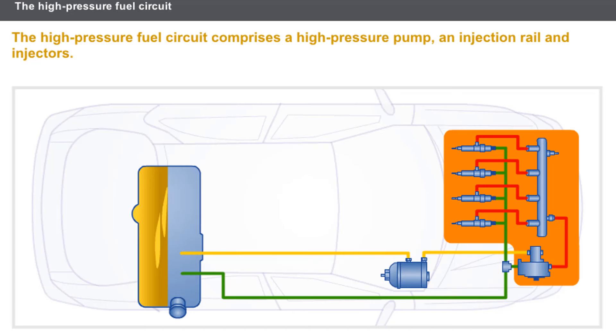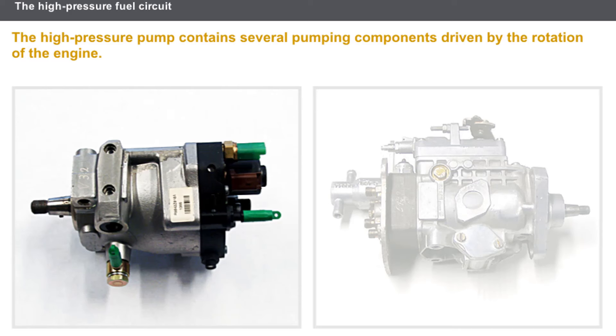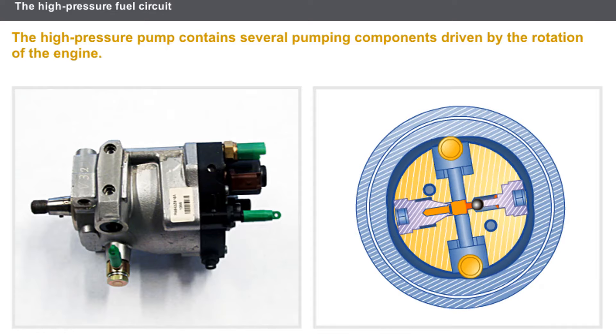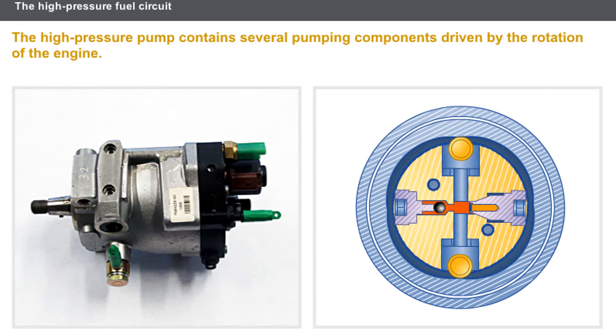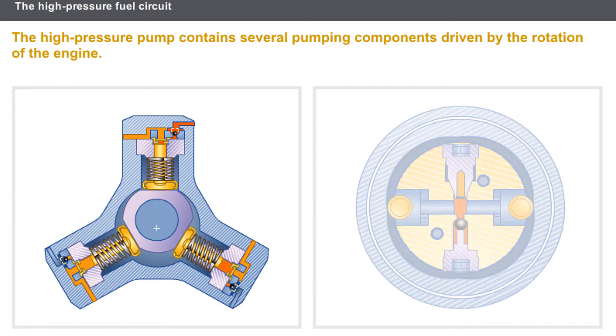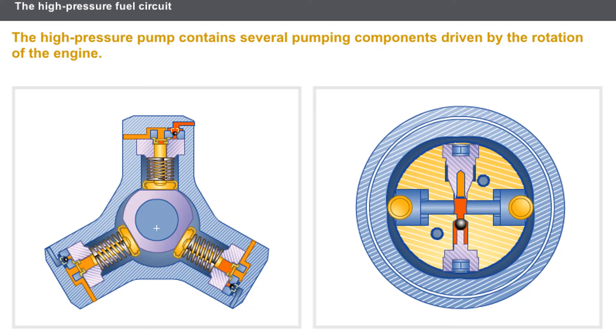The high-pressure fuel circuit comprises the following components: a high-pressure pump, an injection rail, and injectors. The role of the pump is to produce high pressure; in contrast to pumps on older generation diesel engines, the pump does not provide the injection metering and point of injection function. The high-pressure pump contains several pumping components driven by the rotation of the engine. The pumping components may be arranged as star fitting or axial fitting, and there are two or three pumping components supplying fuel via a single pipe to the injection rail.